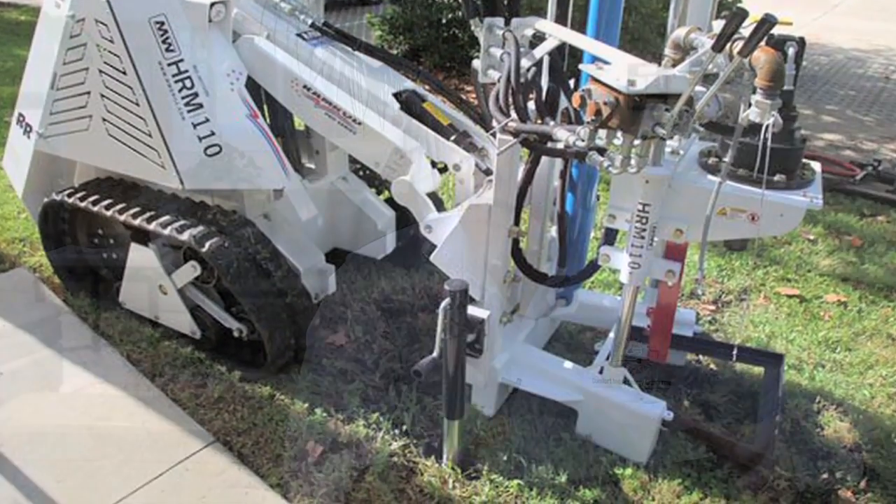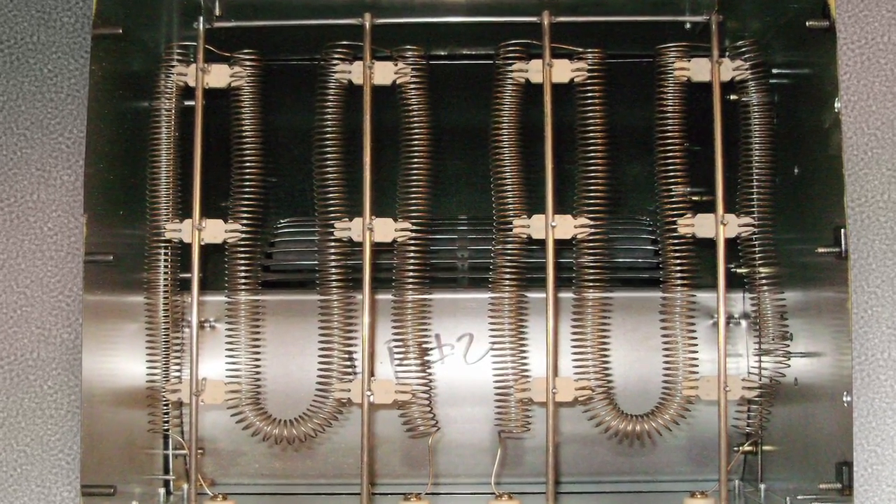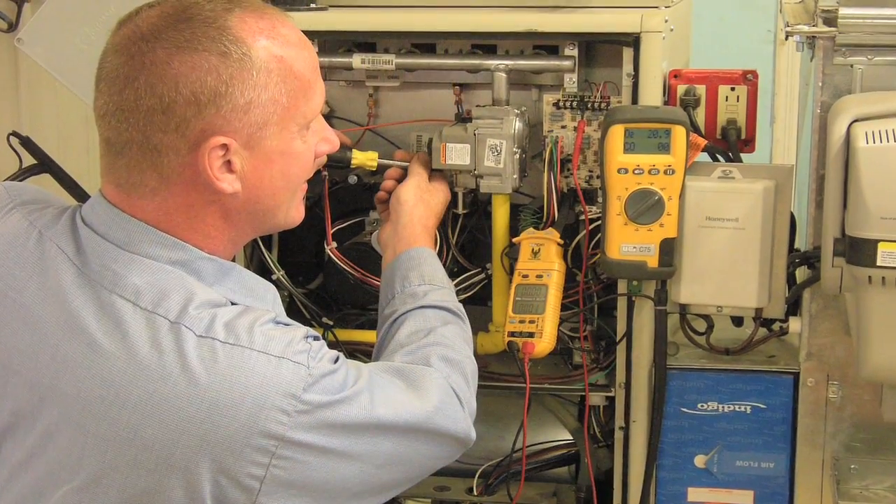The refrigerant absorbs the 54-degree ground temperature and turns that liquid into a vapor. We draw that back, the gas gets compressed, and when it comes out of the compressor it becomes a very hot gas. We send that hot gas over a coil on top of an air handler and get air temperatures of 110 to 120 degrees to fully heat your home.